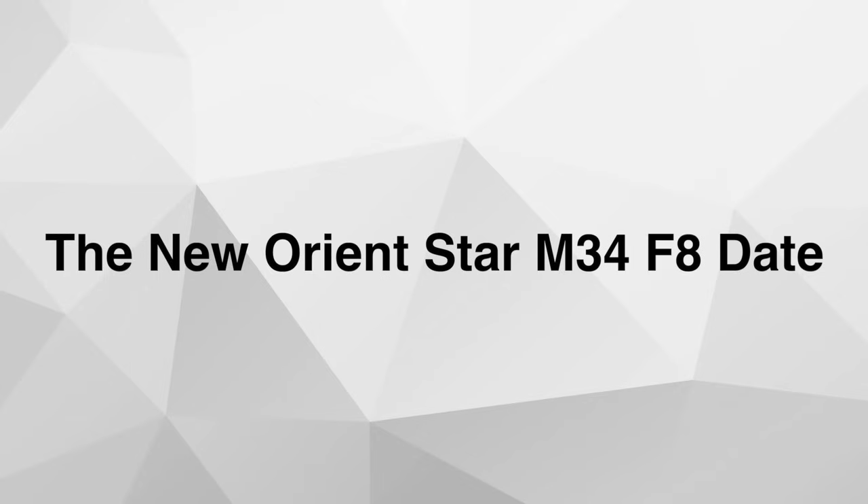The new Orient Star M34 F8 models. Orient watches need no introduction — a lot of watch enthusiasts know and have owned these watches. Orient Star is sort of a higher tier version of Orient watches. Think of it as Grand Seiko to Seiko.